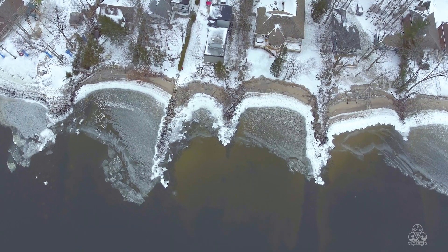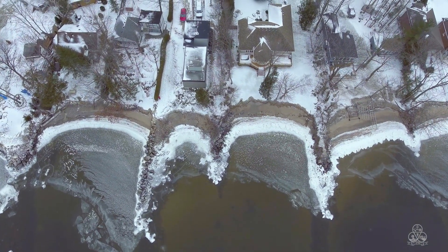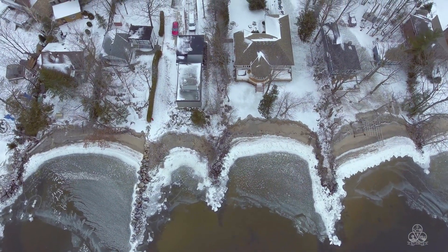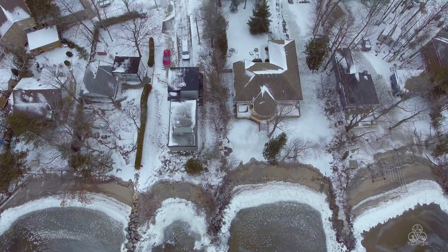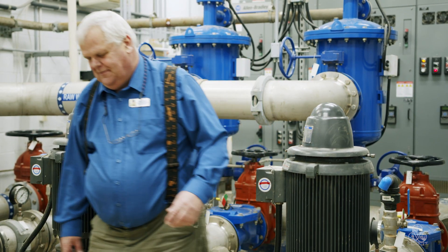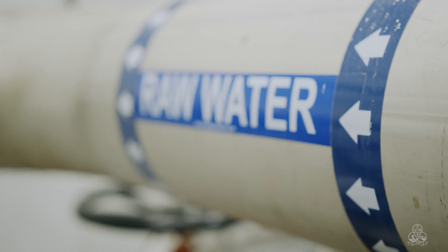A large intake pipe in the bay carries water into our Lola station. While Georgian Bay has extremely clean water, it still needs filtration to meet our high standards for water quality. As soon as it arrives at our Lola station, we begin the multi-stage process to filter the raw water into potable water.